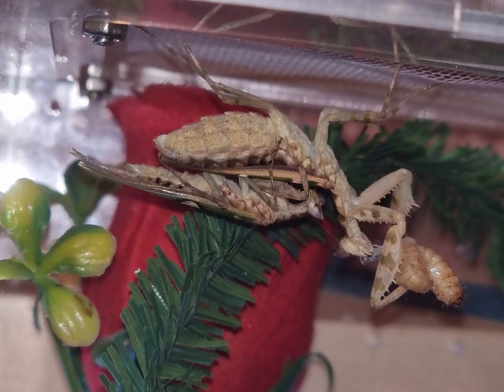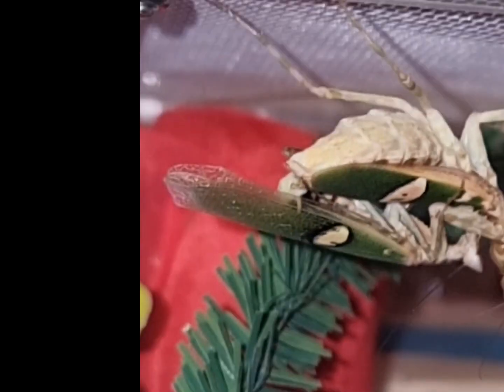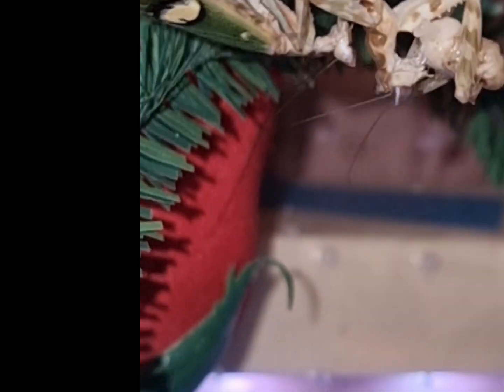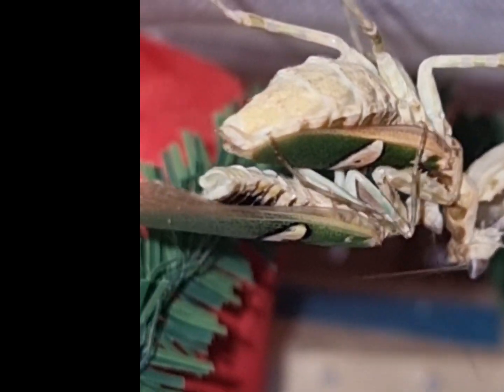In the wild they're found in southern parts of Asia such as southern India, Malaysia, Vietnam, and Indonesia. I'd like to thank Mantis and I for the amazing specimens of both of these guys, and James Marshall for sharing his wealth of knowledge. Hope you enjoy the video and keep an eye out for updates on this pairing.